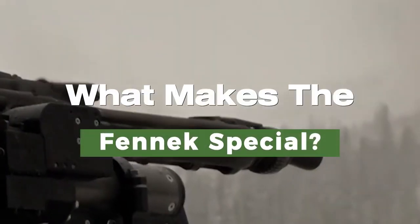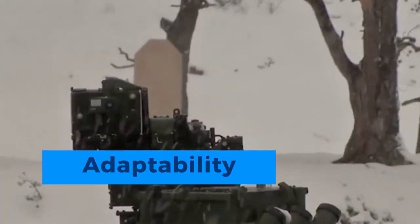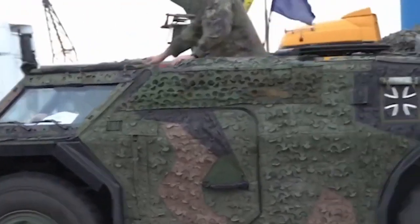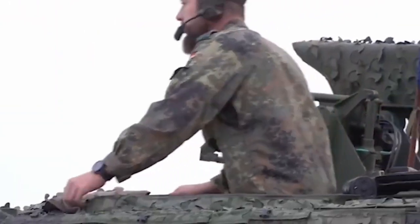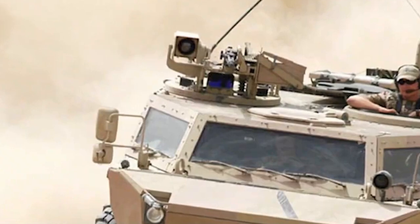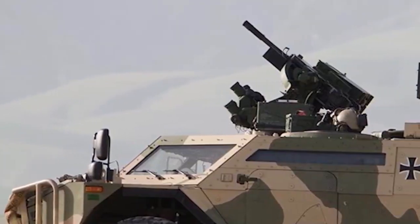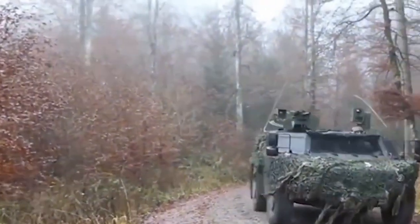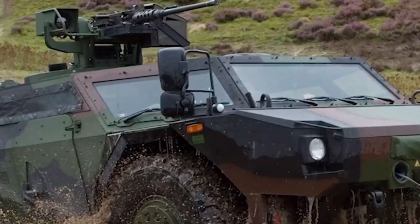What makes the Fennec special? Adaptability is a standout feature. Configurable for various missions including reconnaissance, surveillance, command and control, and forward observation, it is a multi-role asset. This versatility enables armed forces to utilize the Fennec across a spectrum of operational scenarios.